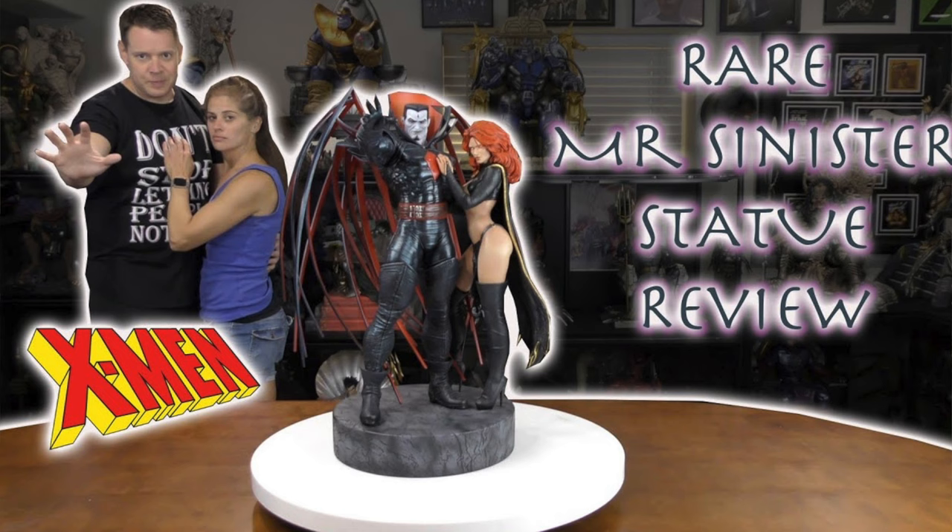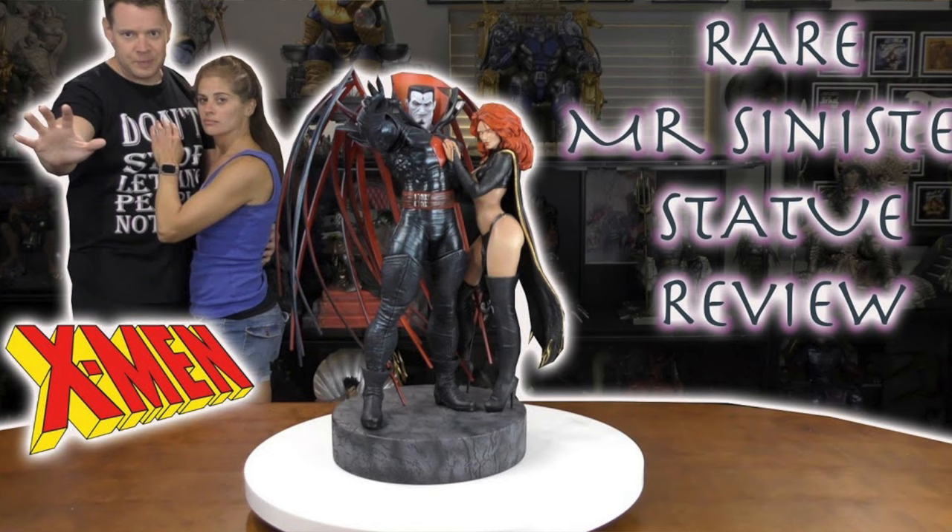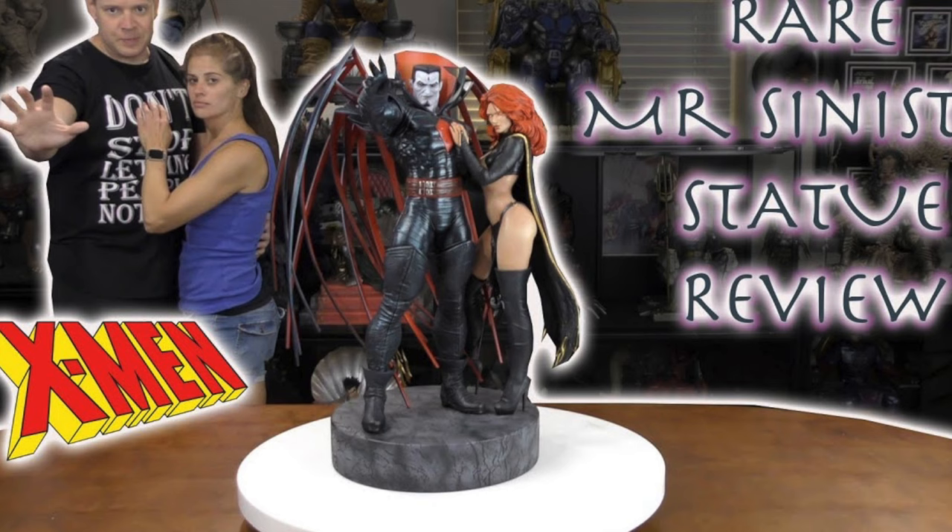Number eight is another prototype. It is this Mr. Sinister and Madeline Pryor statue. Phenomenally done. From what I understand, while I haven't seen some of the production ones in person, the production was not as close to the prototype, which is typically the case. But I think there was a little bigger gap in this. So I'm very happy that I was able to get the prototype and have it professionally painted.